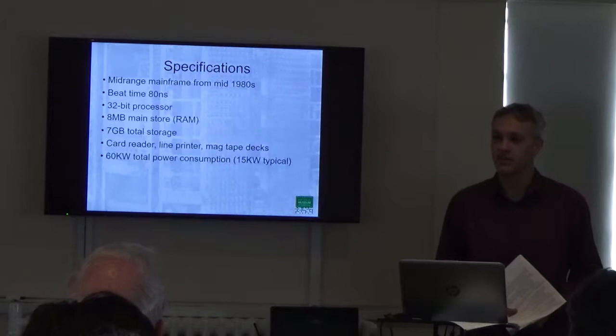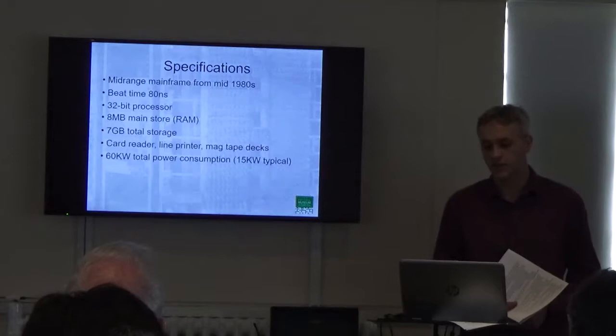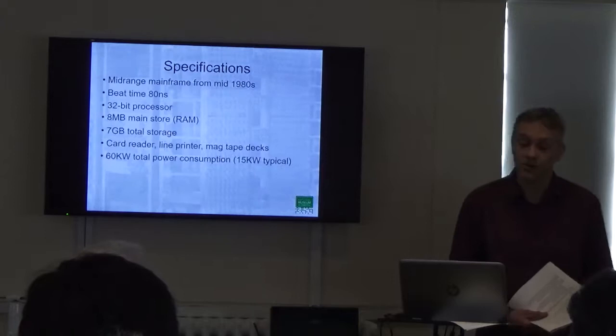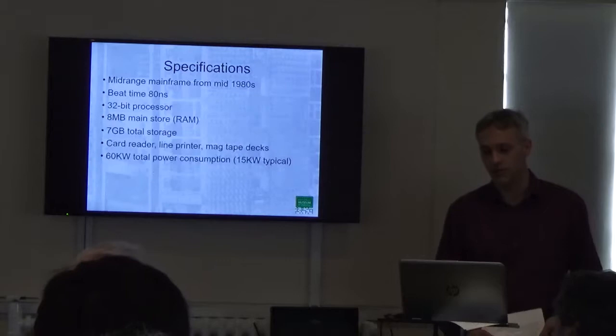It has a number of peripherals: card reader, line printer, and four magnetic tape decks. If we turned all of the peripherals on, which we never do, we'd be looking at roughly 60 kilowatts per hour consumption, which we'd probably find quite costly here at the museum. We're more like 15 kilowatts on a typical day with what we run.